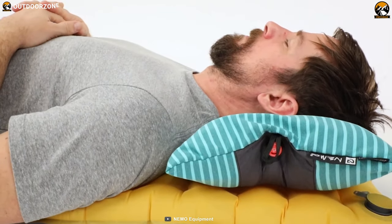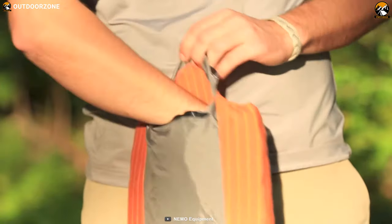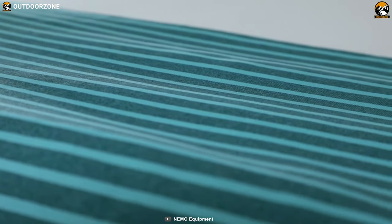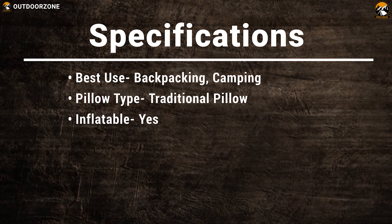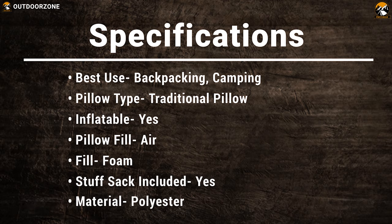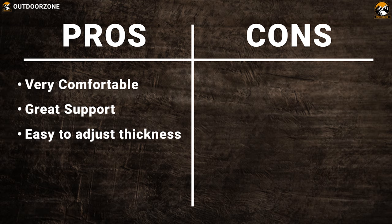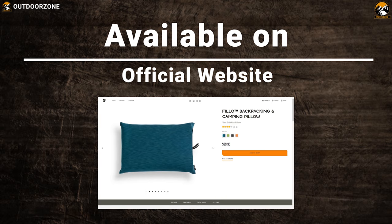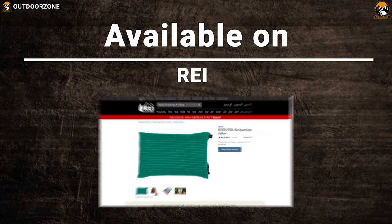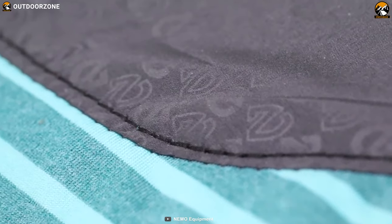Its attached stuff sack lets you compact the Nemo Fillo Pillow down to about the size of a one-liter water bottle for easy packing and carrying on any camping trip. This camping pillow's removable microsuede cover is machine washable, which makes your total user experience convenient. If you value the freedom of sound sleep anywhere, anytime, the Fillo will be your best friend on every overnight excursion.